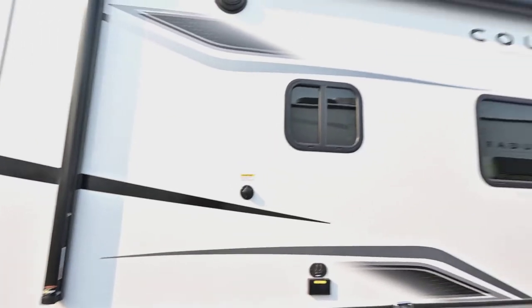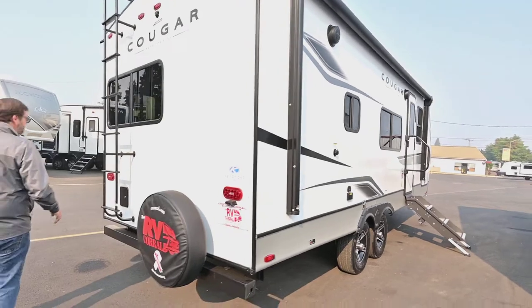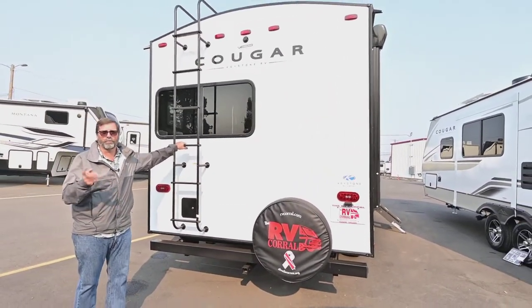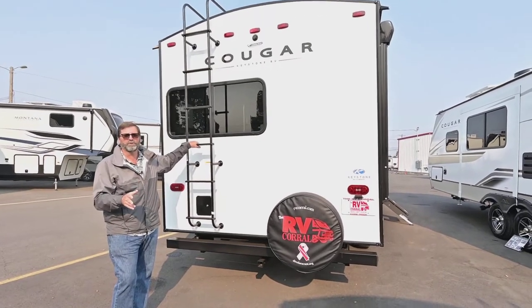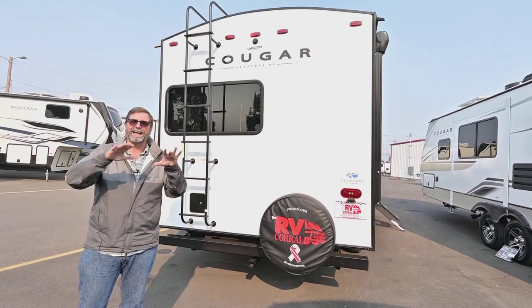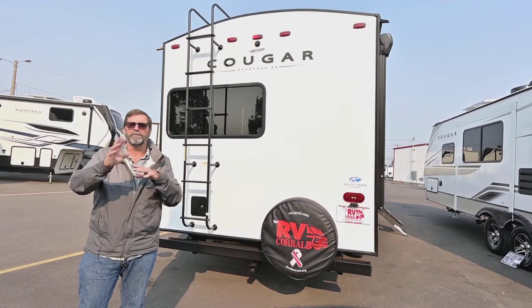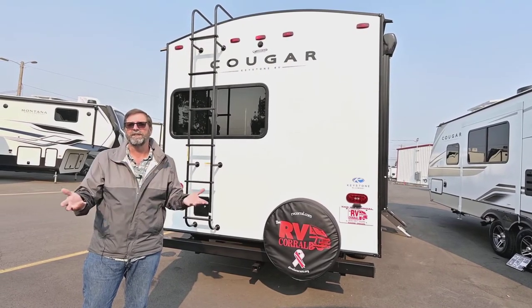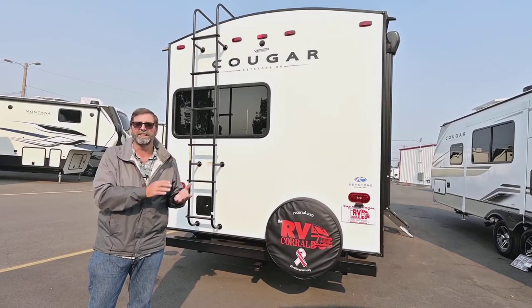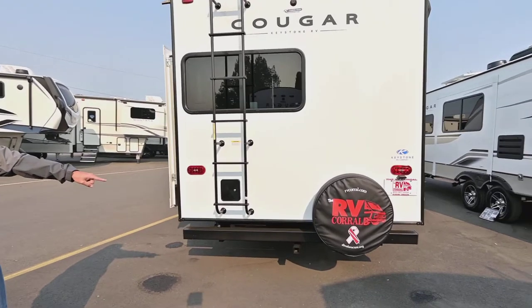We have a power awning on this coach and outside speakers. As you come around here, you're going to see there's a ladder, and what that tells us is first that this is a very strong, fully walkable roof. The other thing it means is that I can go up there and inspect my roof, make sure there's no debris, no damage, or any problems with my seals over time. Roof maintenance is really a matter of being able to look at your roof, and that's what this ladder lets you do.